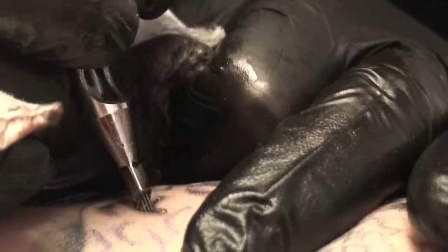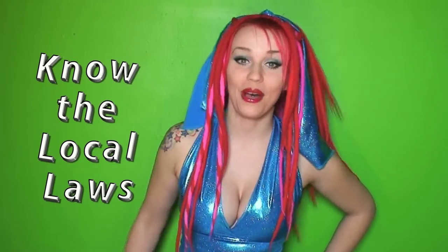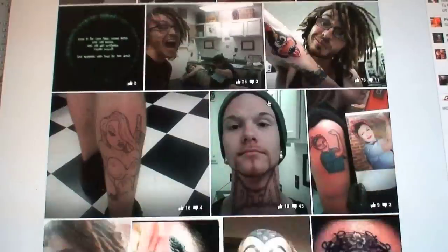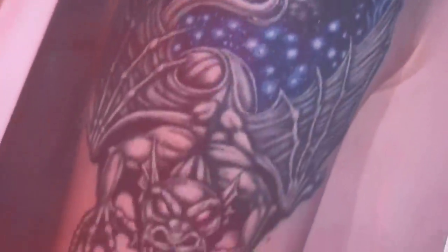You should only ever get tattoos or piercings done by reputable, licensed professionals trained in their field. Some regions don't have any laws whatsoever about tattoos or piercings, so you have to take initiative to make sure that your tattoo artist and studio are up to par. The more prepared you are, the better decision you'll make, so do your research. Explore the shops in your local area, find out what customers have to say by checking online reviews. If you see someone with a tattoo you like, ask them where they got it and who did it.